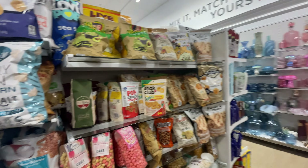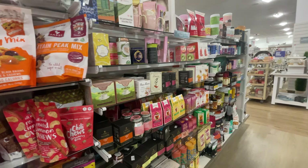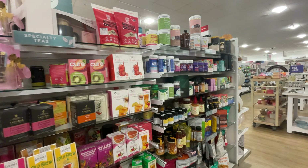They have a whole section for food now, wow — look at that! I bought some tea the other day from here and it was really nice. Wow, they have a whole section.